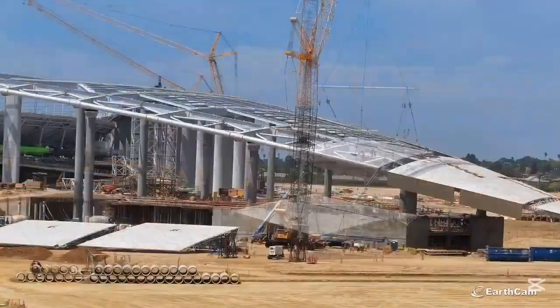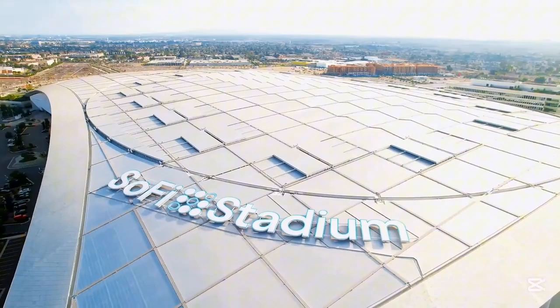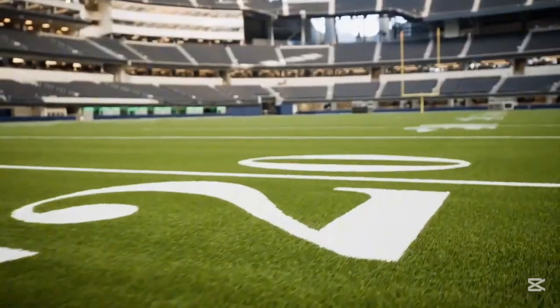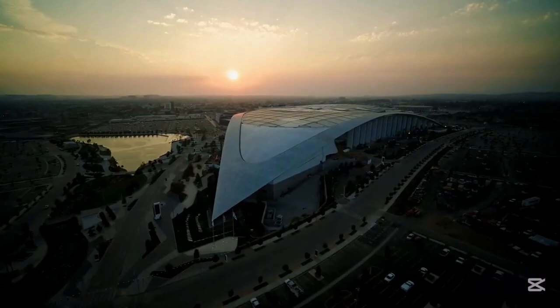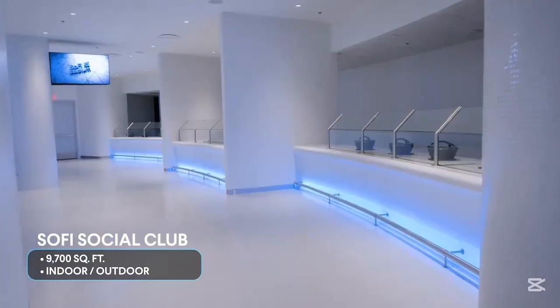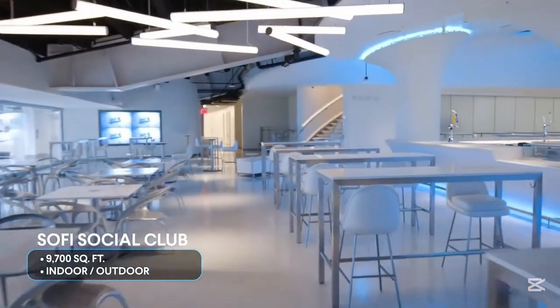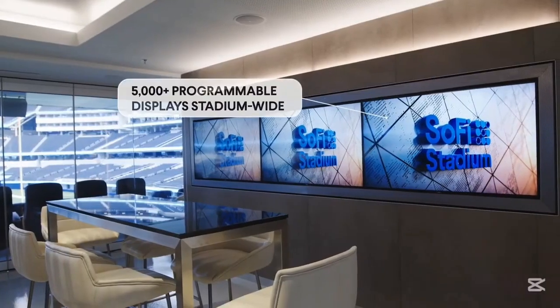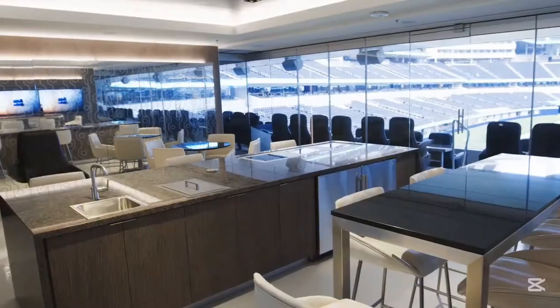And yes, the cost gap is massive. Talanta Stadium: Kenya shillings 20 to 30 billion. SoFi Stadium: over Kenya shillings 880 billion. But these numbers reflect different economies and different expectations. One is a national sports investment. The other is a commercial entertainment megastructure.